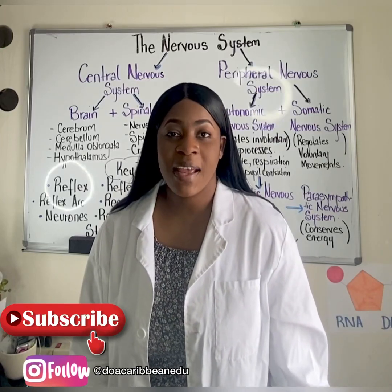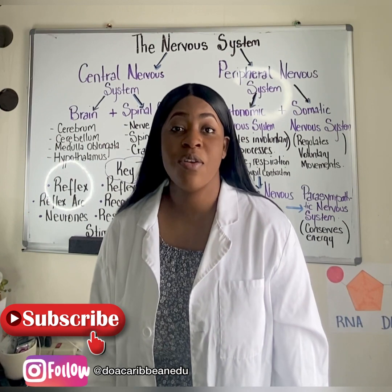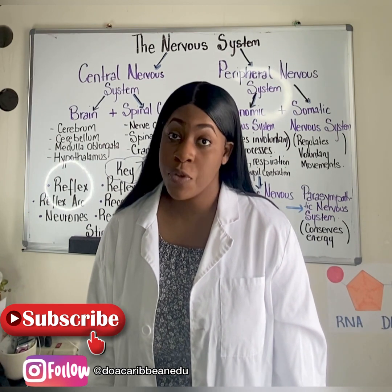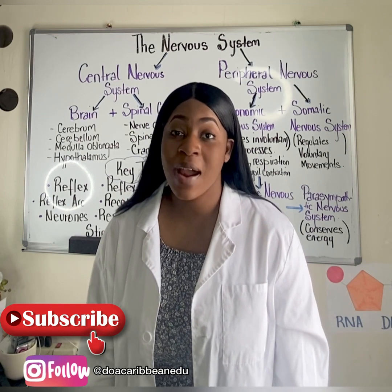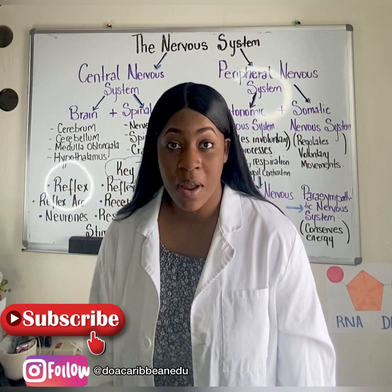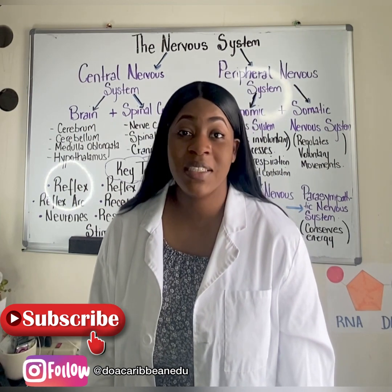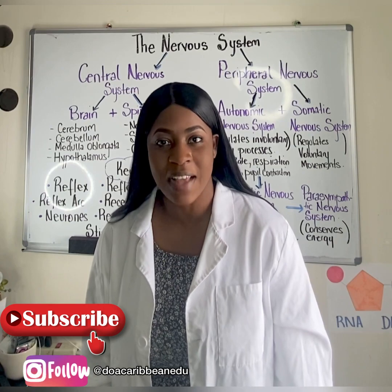Welcome back guys. Today I'll be initiating a three-part series on the nervous system. So if you are a biology, human and social biology, or an integrated science student, you might want to stick around because this video will definitely boost your readiness for your upcoming CSEC examination.